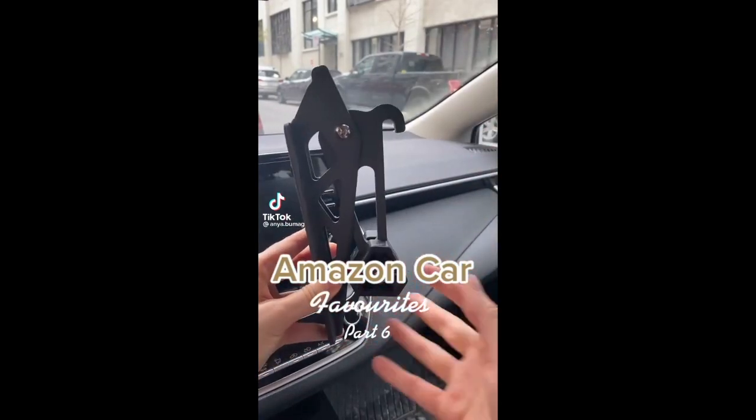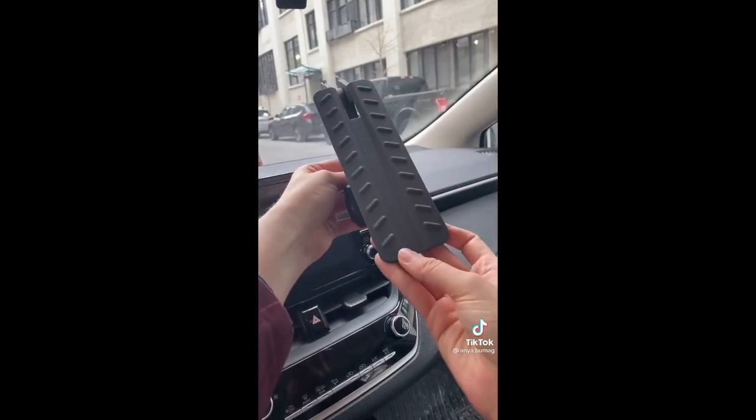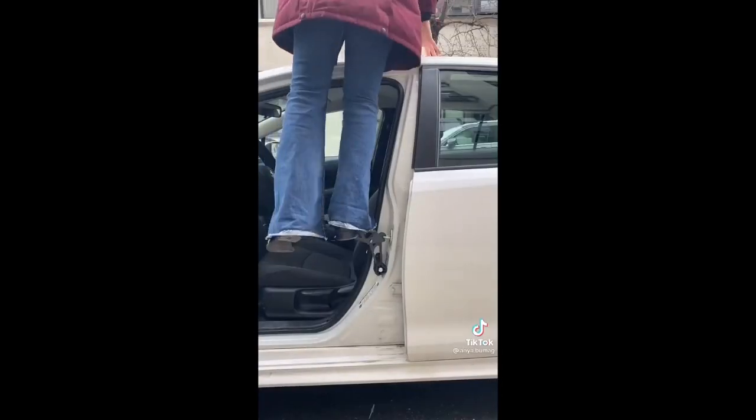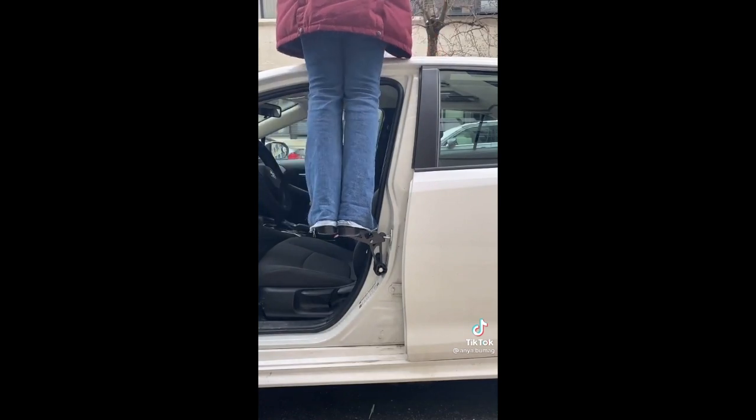Amazon Car Favorites Part 6. If you need help reaching the top of your car, this brilliant doorstep is for you. All you do is open one of your doors, hook it up, and that's it. It's incredibly stable and I'm easily able to fit both feet on it.